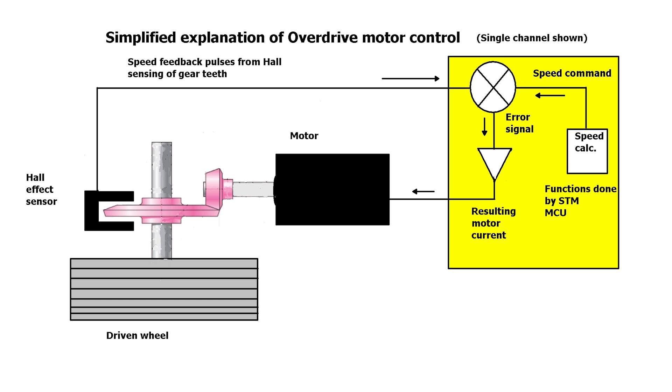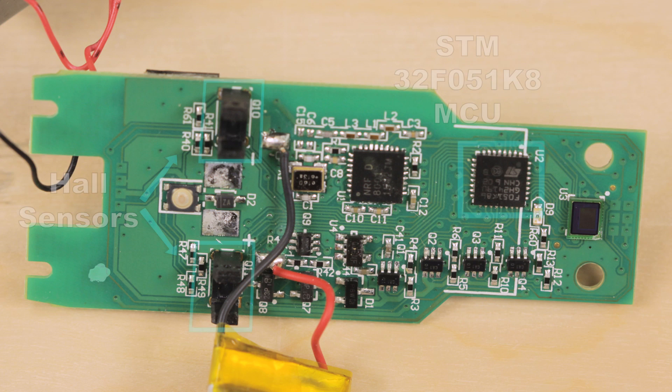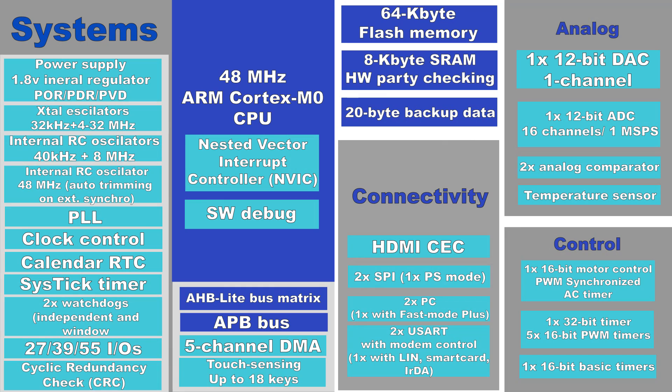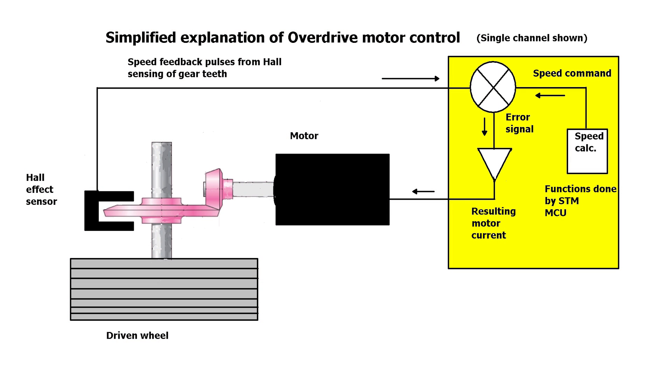The hall effect sensors send a speed signal back to the motor controller, which in the case of these cars is an STM microcontroller that has motor control capabilities built in. The STM controller notes the speed of the axle and compares it to the speed it has commanded the axle to turn. The difference between the commanded speed and the actual speed is an error term. If that error term is growing bigger, the controller speeds up the motor slightly by sending it more current. If the error gets smaller, the controller slows the motor slightly.